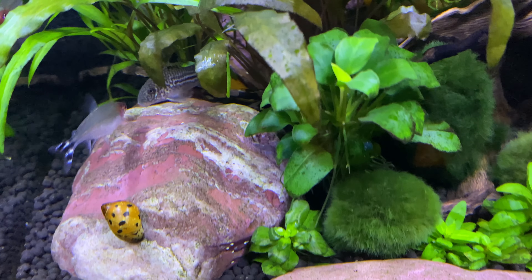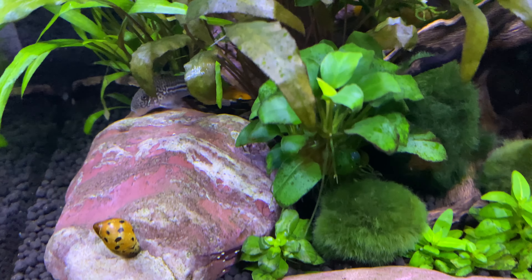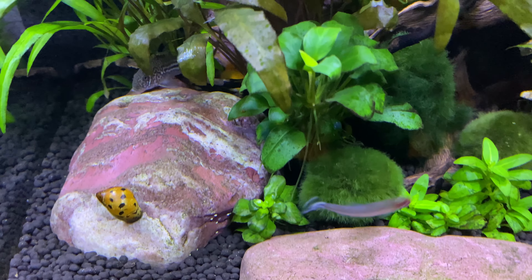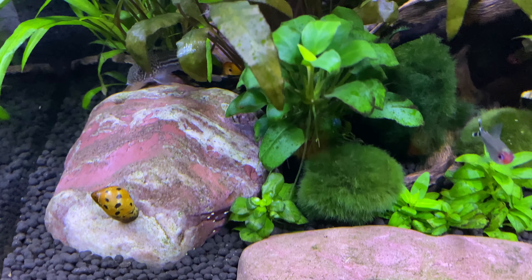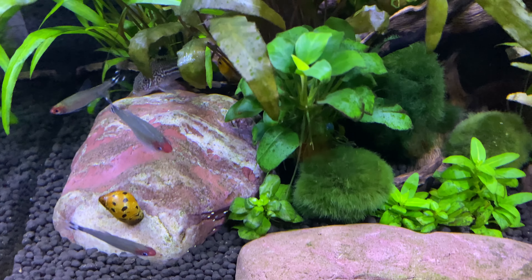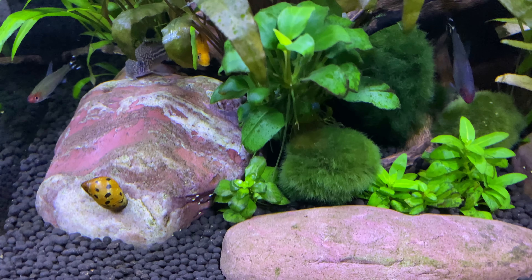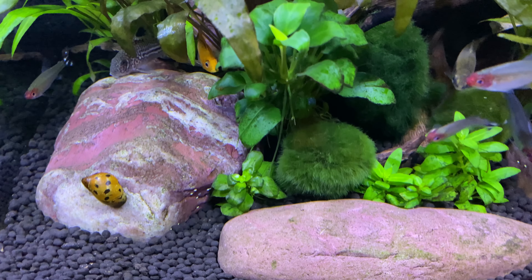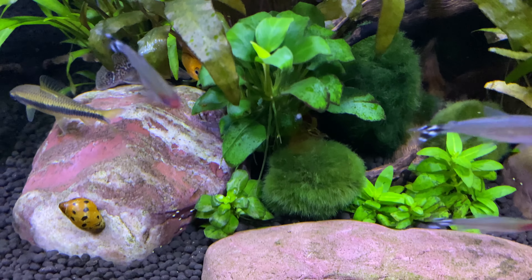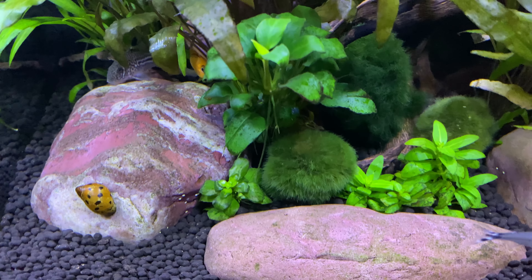You've got to be careful because I don't guarantee that these are going to do real well in your tank. I've had them do well in this particular tank — I've had these about a year and a half. I've had other ones where I put them in a very mature tank, and they have not done well. They've only lasted a few months and all of a sudden they just die off and there's no reason for it.